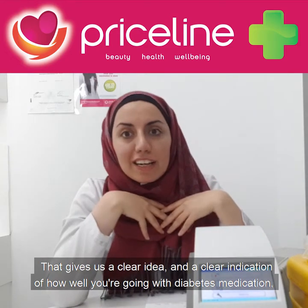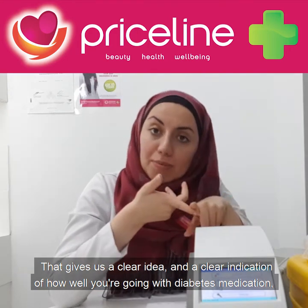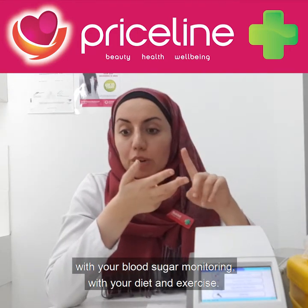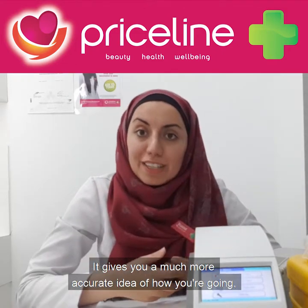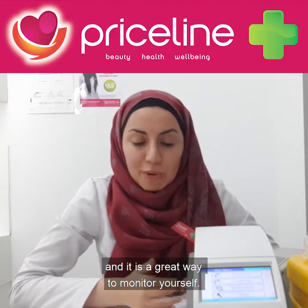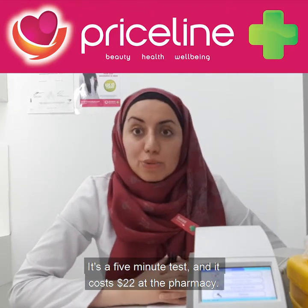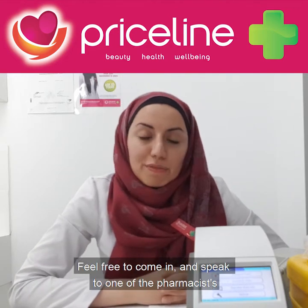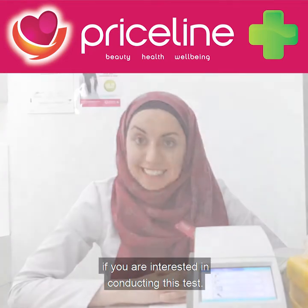That gives us a clearer indication of how well you're going with diabetes medication, with your blood sugar monitoring, with your diet and exercise. It gives you a much more accurate idea of how you're going and it is a great way to monitor yourself. It's a five minute test and it costs $22 at the pharmacy. Feel free to come in and speak to one of the pharmacists if you are interested in conducting this test.